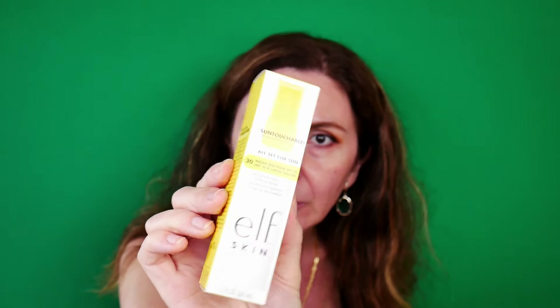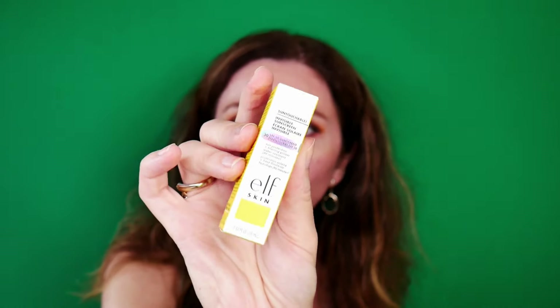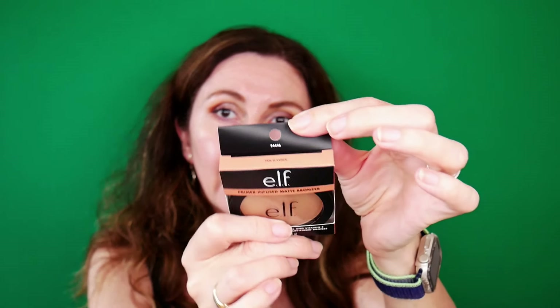They also have a primer from this range. I selected a primer as a sample, but I already have two sample sizes of this. I was also interested to get my hands on this — the limited edition Jelly Pop Glow Reviver Lip Oil. I had the lip mask from this Jelly Pop collection. They also had a primer and something else, but they didn't call my attention. And this is their Primer-Infused Matte Bronzer in the shade 10 O'Clock — I'm very excited about this.